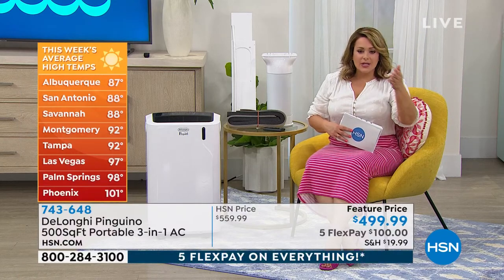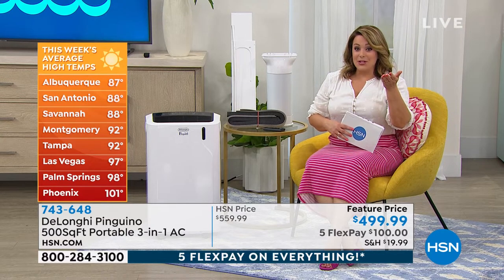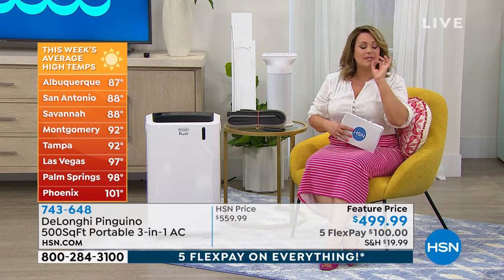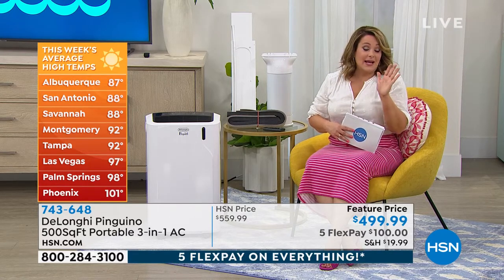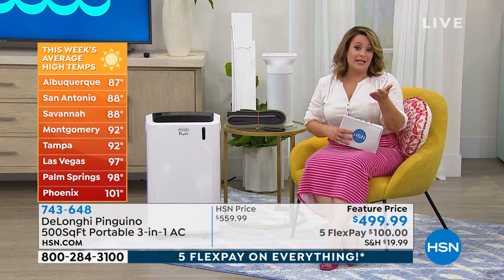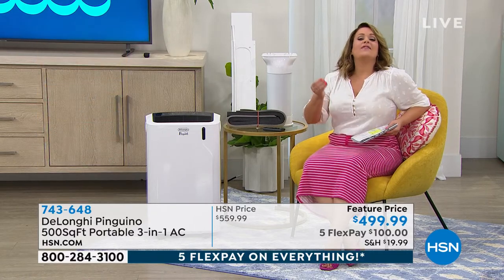Look at Albuquerque — already 87. San Antonio, 88. Montgomery, Alabama — 92. Tampa, 92. We are officially three weeks away till summer officially starts and we're already at 92 degrees. It's been so hot. And it's going on record as being one of the hottest summers — 97 degrees in Las Vegas, 101 in Phoenix, Arizona.